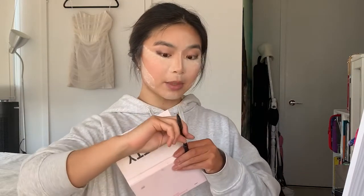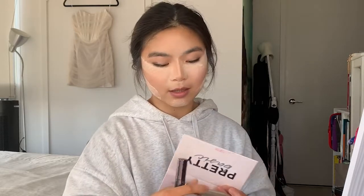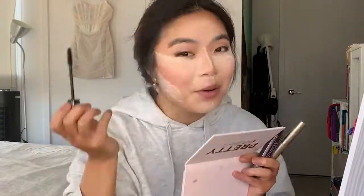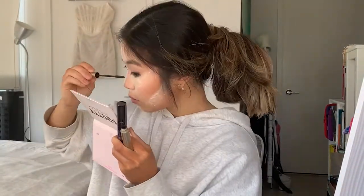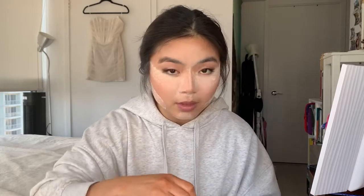Urban Decay 24-hour glide-on pencil in Perversion. It's a very smudgy liner — it's not waterproof. I used two mascaras: one to separate the lashes and add volume — Urban Decay Perversion — and the L'Oréal Telescopic one to add length and spidery ends, because it has a skinny applicator. I don't curl my lashes because my Asian lashes don't even stay curled, so what's the point of damaging them? I've learned from experience.